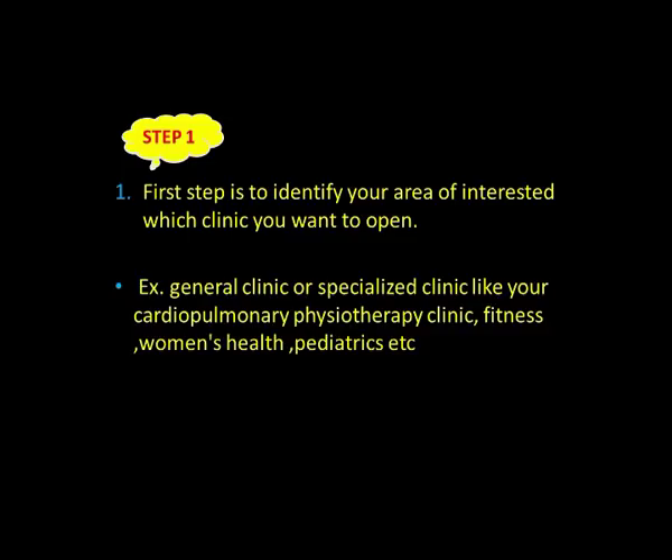Step number one: identify your area of interest — which clinic you want to open. A simple or routine physiotherapy clinic, or a specialized clinic like neuro, cardio, pediatric, women's health, fitness, geriatrics, etc. Identify which domain of physiotherapy you are passionate about; that you have to finalize first, and you can open the clinic in that same domain.